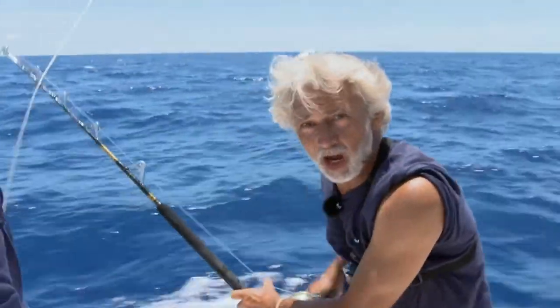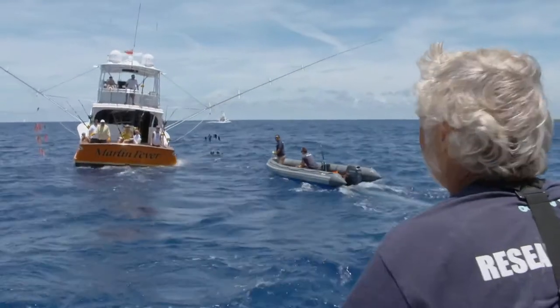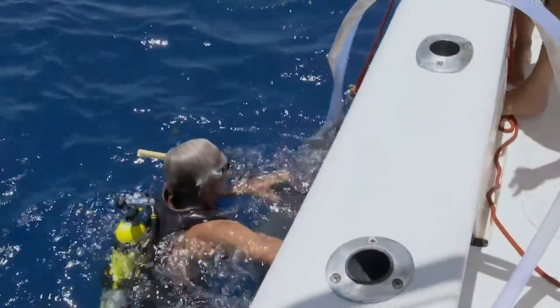We've decided that although blue marlin fishing requires a great deal of patience, we haven't got quite enough. After several grueling hours at sea, the team's luck changes when a sports fishing boat decides to hand over a huge blue marlin for the tagging procedure.